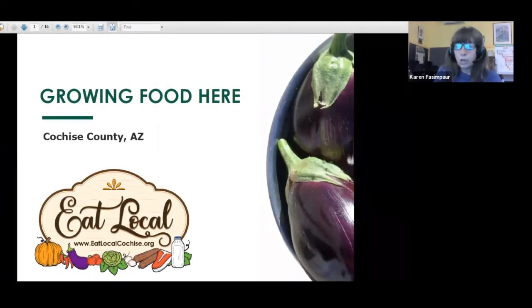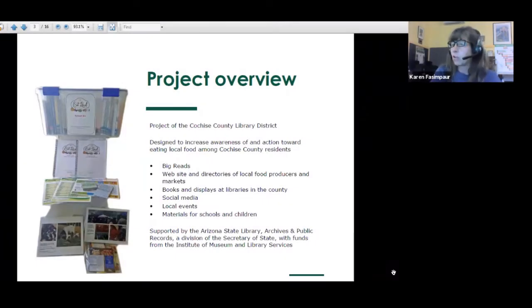Welcome everyone to the Growing Food Here webinar. This is part of the Eat Local project, sponsored by the Cochise County Library District. We have a number of components to this program: a school kit, great resources at all our libraries, books, display materials, a website, a directory of local farmers markets and local producers. We'll also be sending an email after this webinar with a recording and links to many of the resources we'll discuss.